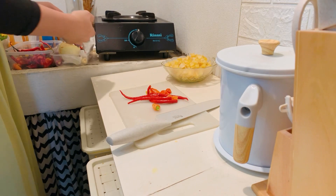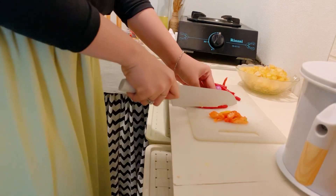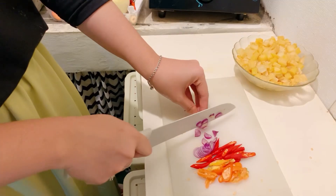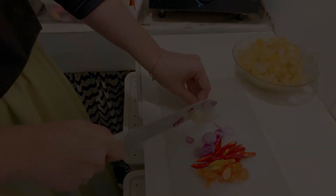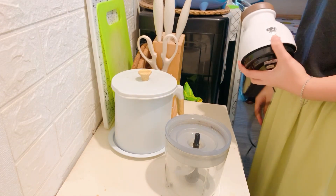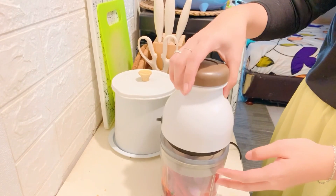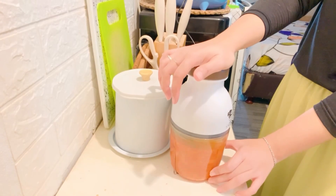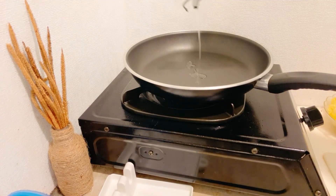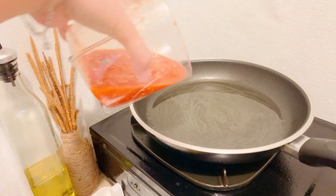Waktu cepet banget berlalunya, udah sore aja mau maghrib. Sambil nunggu maghrib gue mau masak dulu. Sebelum masak mulai, gue mau iris-iris dulu bumbu-bumbu sayurnya. Ini tuh buat bumbu sayur bayam ya. Selesai iris bumbu sayur bayam, lanjut gue mau chopper buat bumbu kentang. Selesai chopper, lanjut gue masak si tombol kentangnya, atau kentang balado.